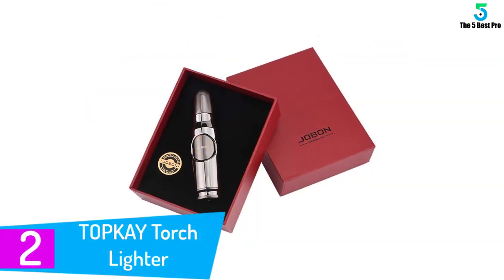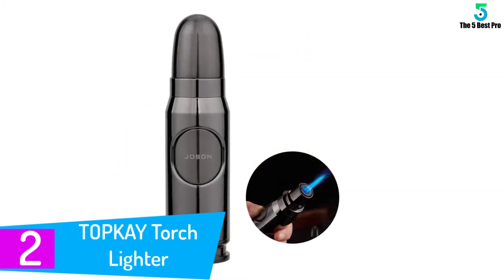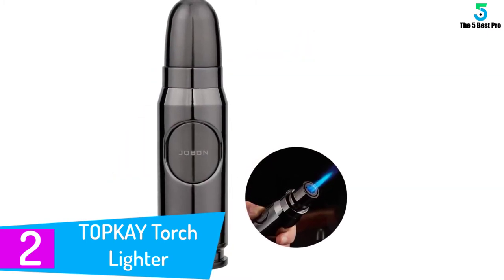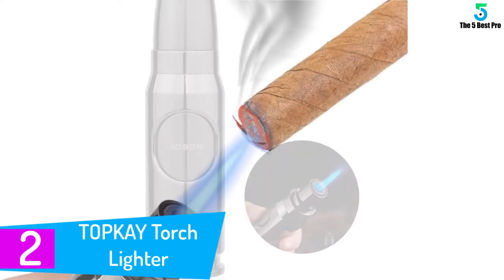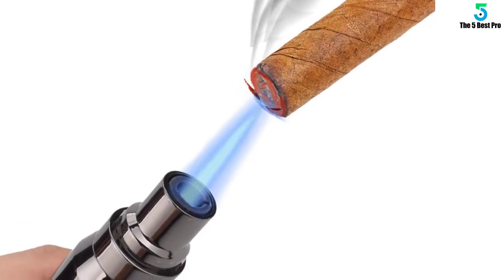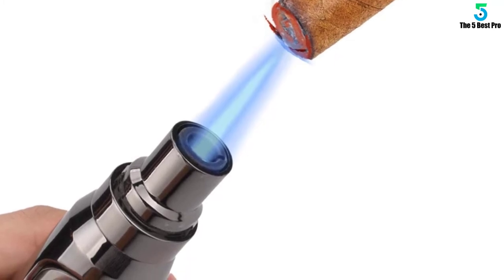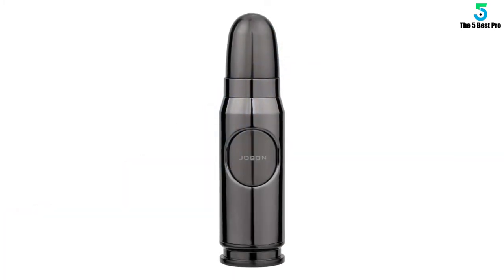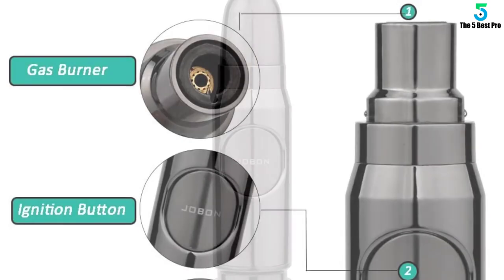At number 2: Topkay Torch Lighter, windproof turbo jet flame torch lighter. If you want the best torch lighter with a compact structure, stop searching. This one measures 12 cm long by 4 cm tall by 4 cm wide to use little desk space. It has a large burner nozzle that delivers a powerful jet flame.